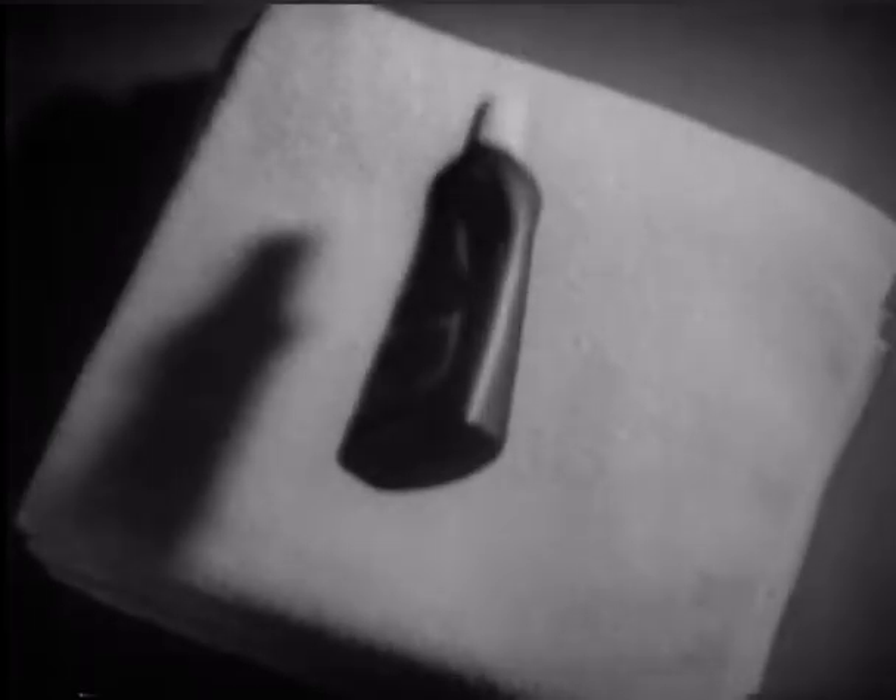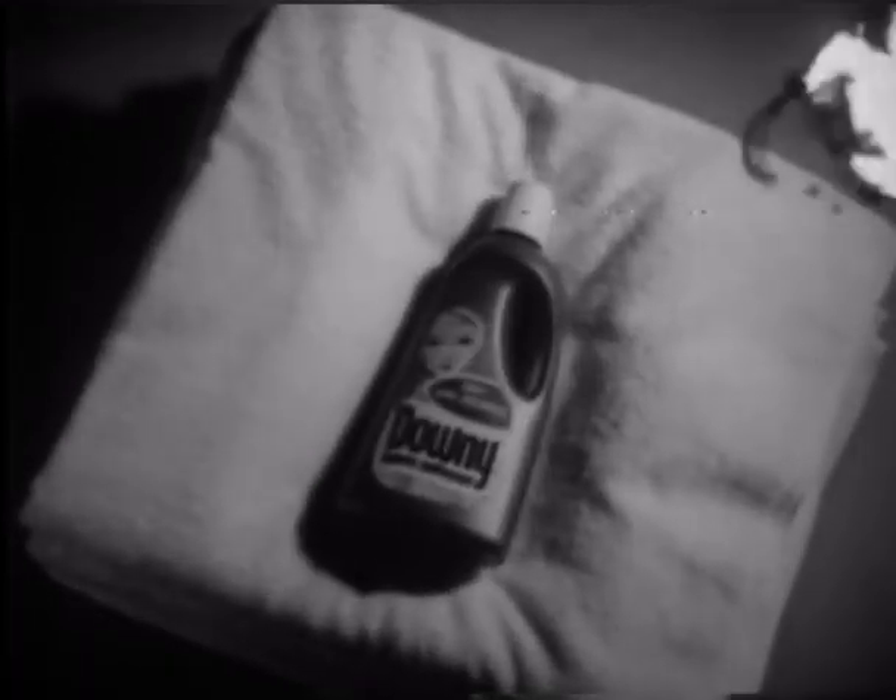Hey, smells pretty good in here too. New Downey gives your family's clothes an air of April freshness.